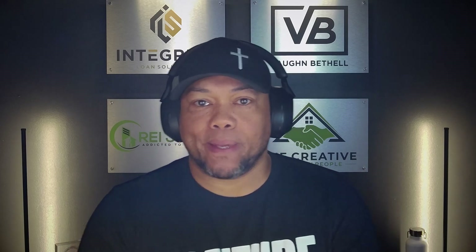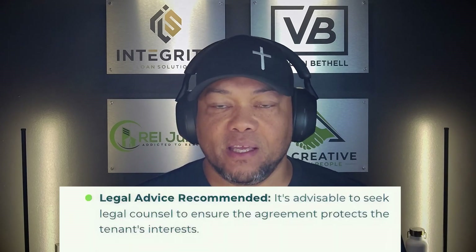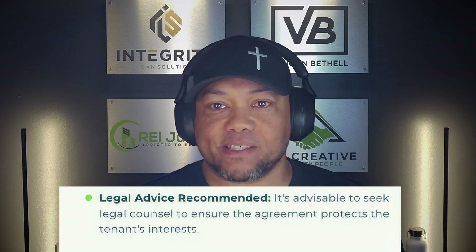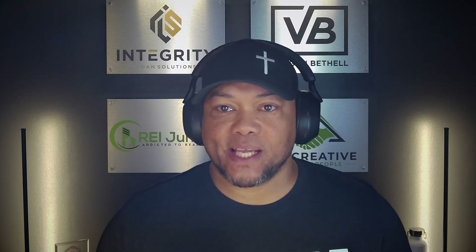The third consideration is that you seek legal advice, and we also recommend that the tenant buyer seeks legal advice as well. It's advisable to seek legal counsel to ensure that the agreement is not only protecting you, but also protecting the tenant's interest.